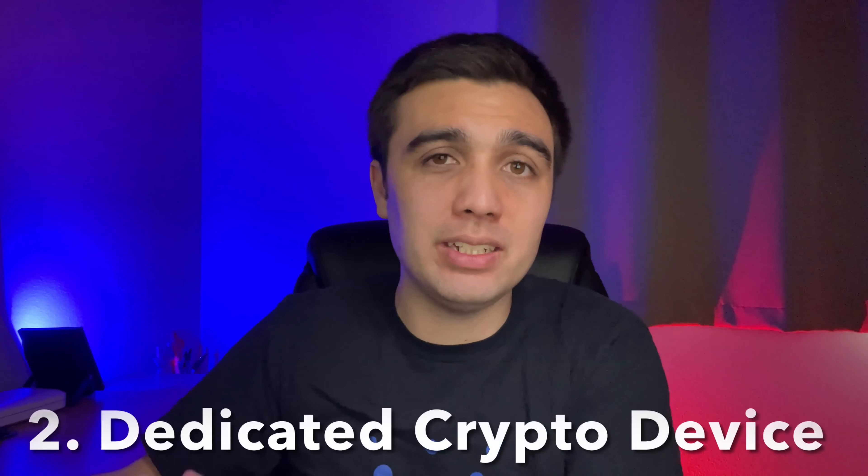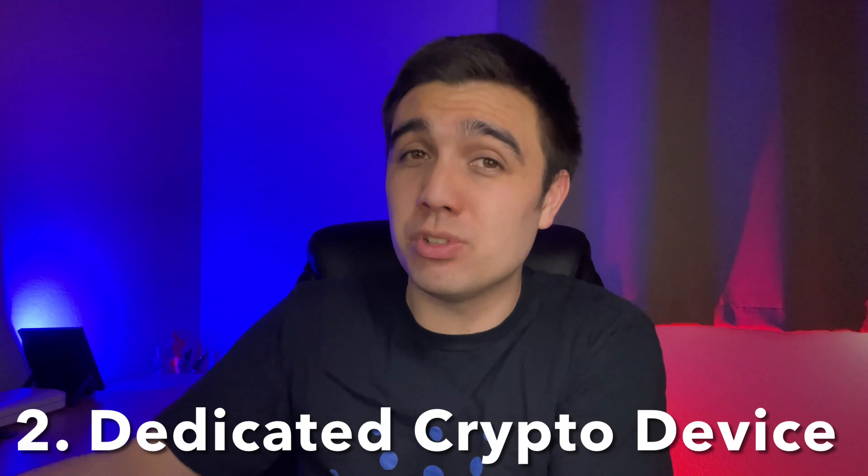Another effective practice for securing your crypto assets is to have a dedicated device that you only use to interact with your crypto assets. I've got a colleague that does this — he's got a dedicated laptop that he uses exclusively for interacting with his crypto assets, and he doesn't use it at all, ever, to interact with any social media, email, or website browsing. It's only used to interact with crypto-based dApps.